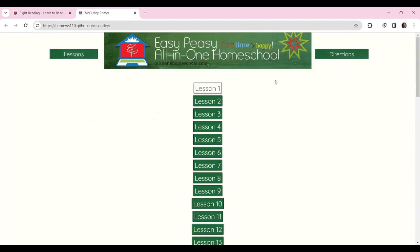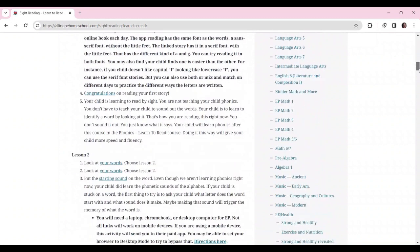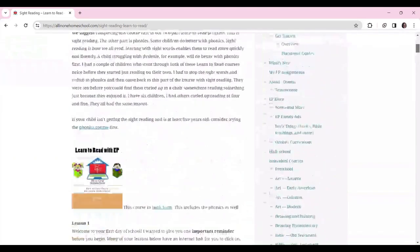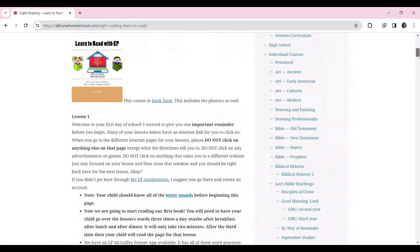She's now on the first reader and doing really, really well with that and absolutely loves it. There's loads of other things on this site too — history, art, language arts, maths, PE, music, science, social skills, and even high school and AP content if you're at that point.